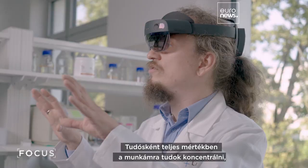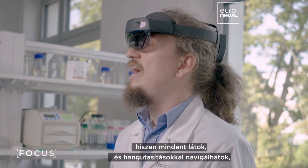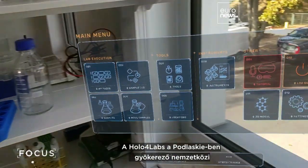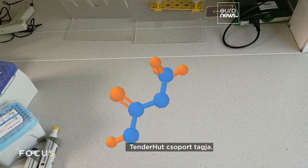I can fully focus as a scientist on my work, as I can see everything in my eyesight and navigate through voice commands to work with my hands-free. Holover Labs is part of the international Tenderhut group, which is rooted in Podlaskia.